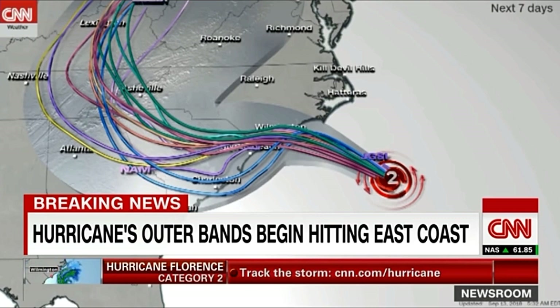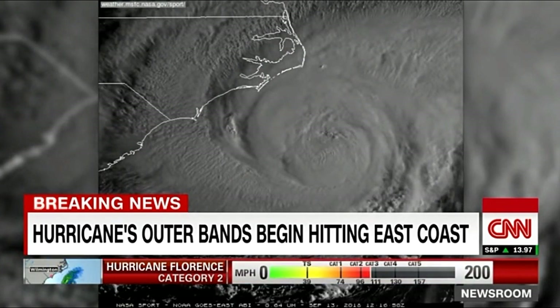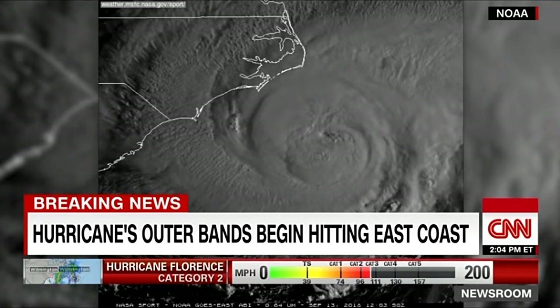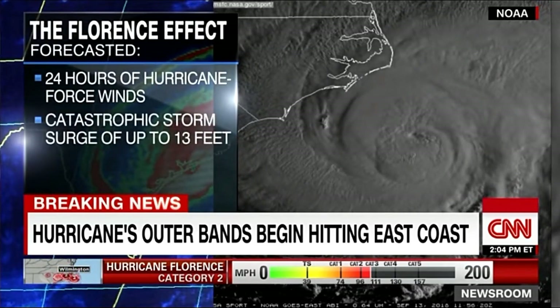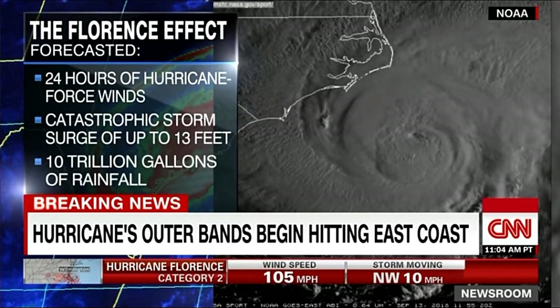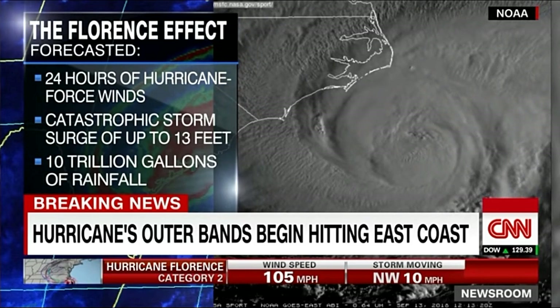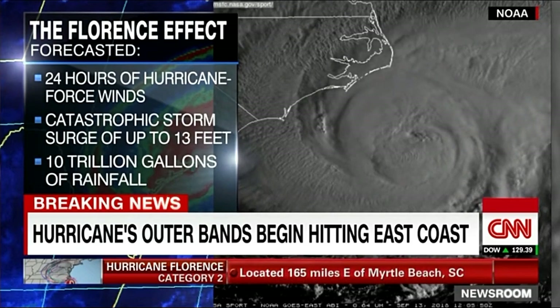Here's a taste of what's headed to the coast — listen to what winds sound like at just 55 miles an hour. Winds are just one of the storm's triple threat. This area could see a catastrophic storm surge reaching as high as 13 feet. The downpour is expected to be relentless — one projection estimates 10 trillion gallons of rain will fall before Florence is finished. Just here in Wilmington, they're talking about getting eight months' worth of rain over the next three days, and they've already had a lot of rain this year.